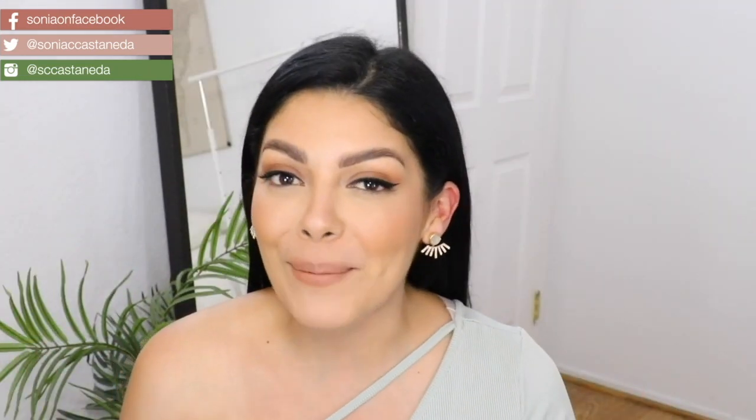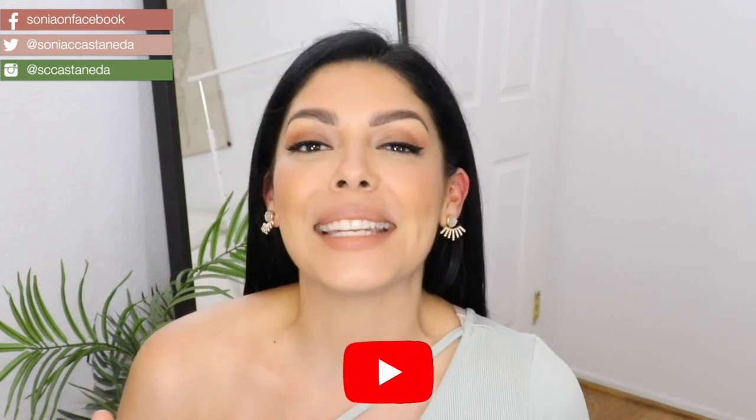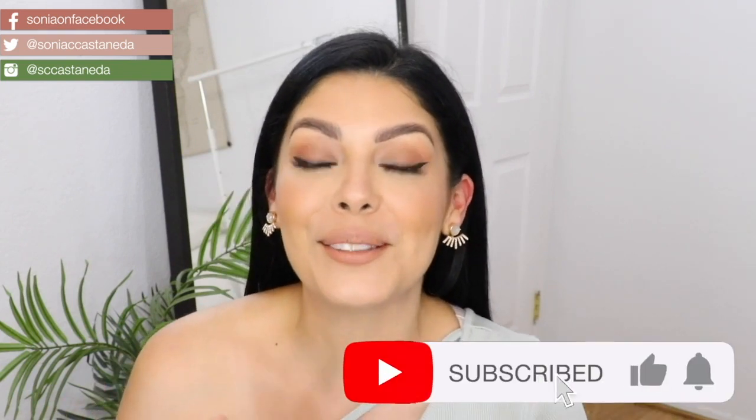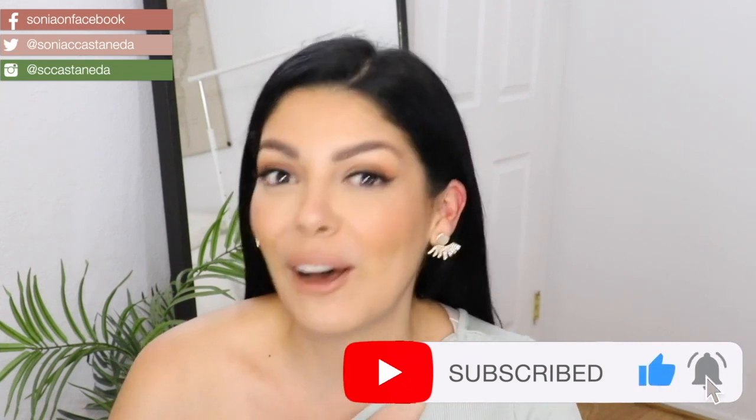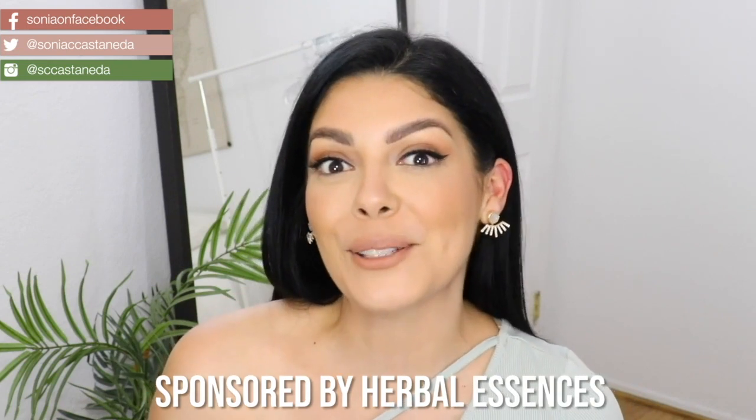I can't wait to read the comment section to see which one of these styles are your favorite. But before we get into this video, don't forget to like, share, and also subscribe to my channel if you have not already. Before we get into this video I want to say a huge thank you to Herbal Essences for sponsoring.